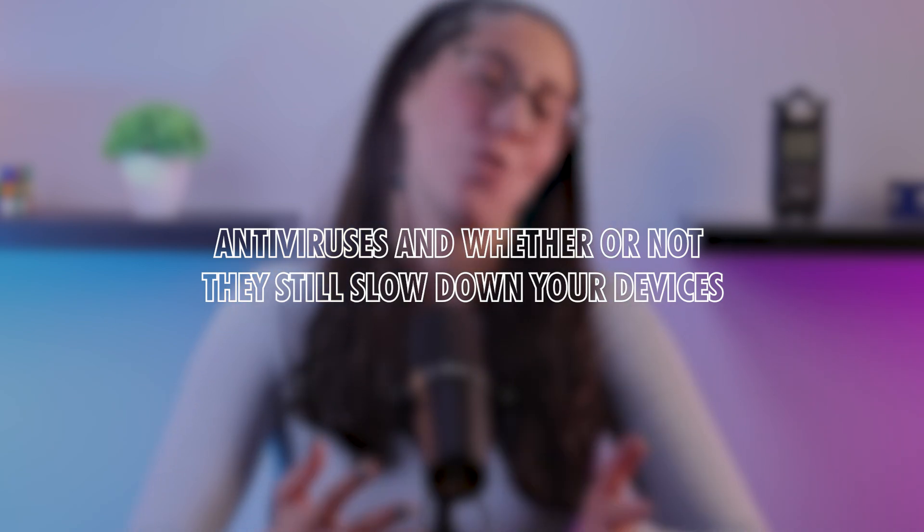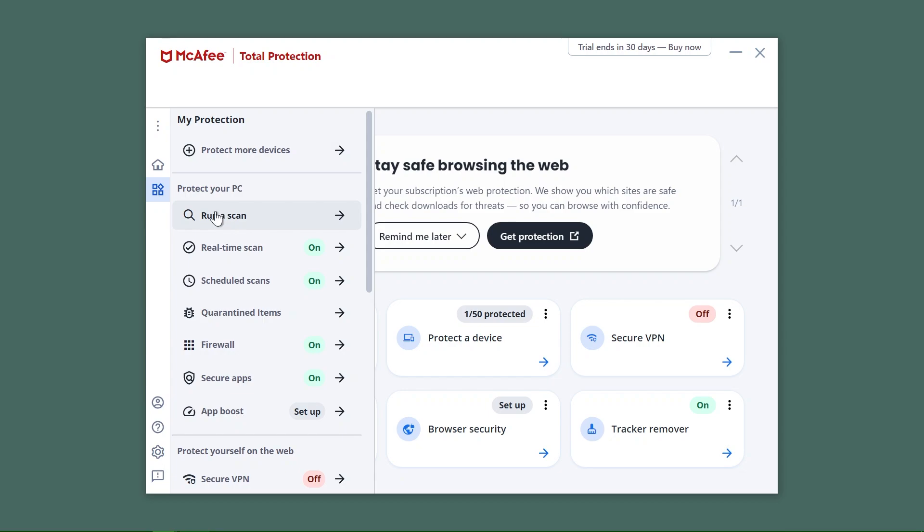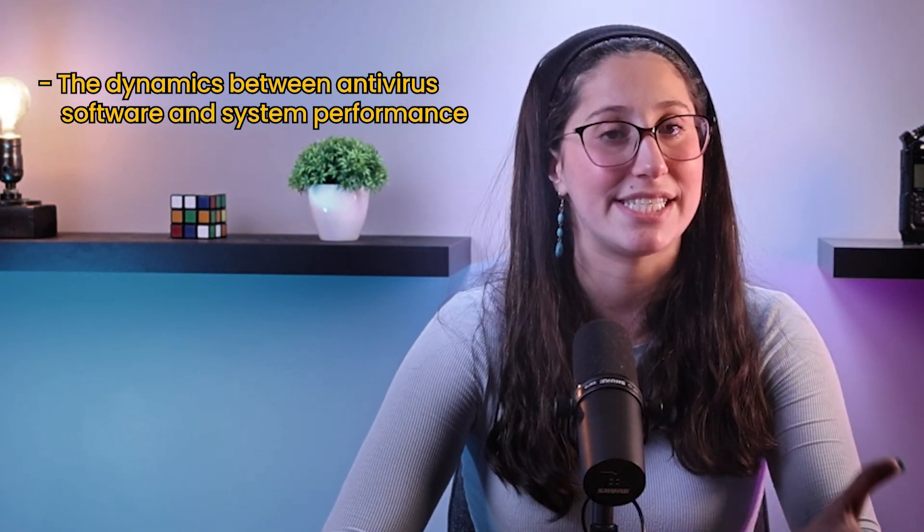Hey everyone, welcome back. In today's video, we're going to be talking about antiviruses and whether or not they still slow down your devices. In the fast-paced digital age where the internet has become essential in our daily lives, the need for effective cybersecurity measures has never been more important. And so in this video, we're going to be exploring the dynamics between antivirus software and system performance.